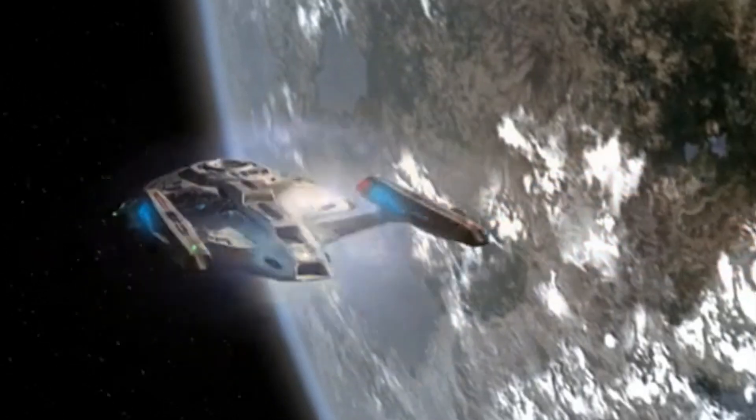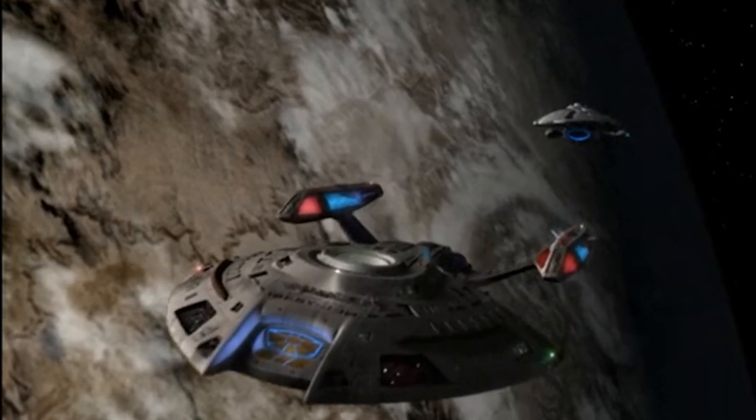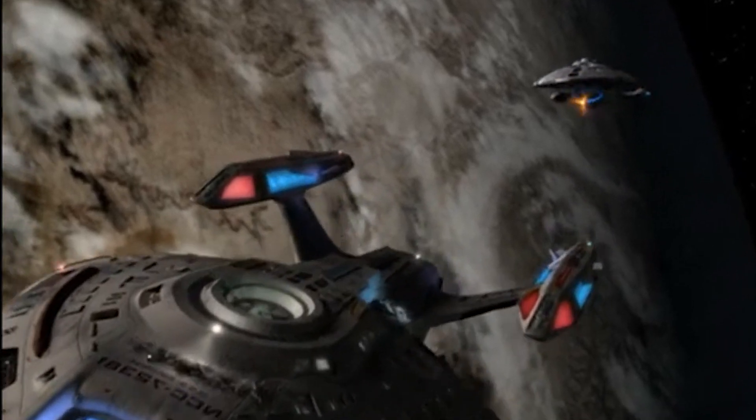However, the vessel carries only moderate strength deflector shields and is not equipped with ablative armour, and is therefore unlikely to survive when faced with numerous opponents or caught off-guard and unable to evade.